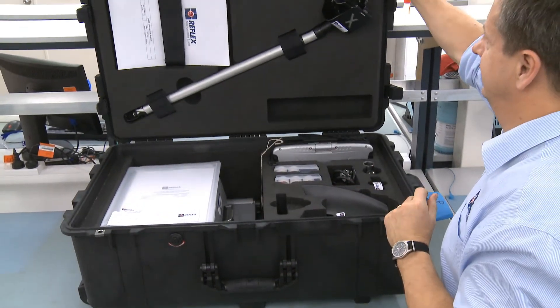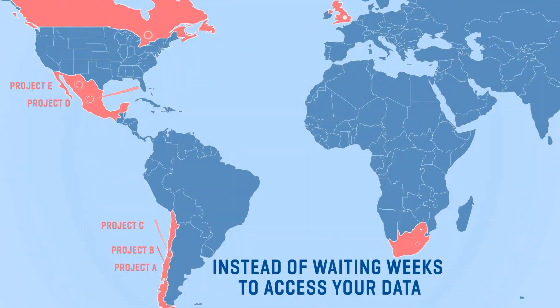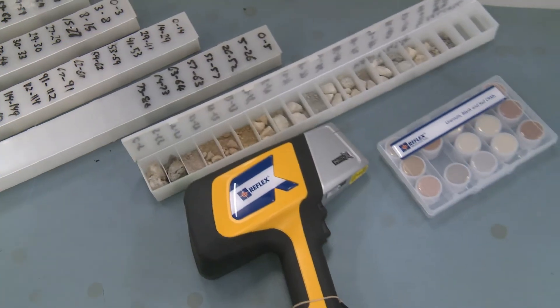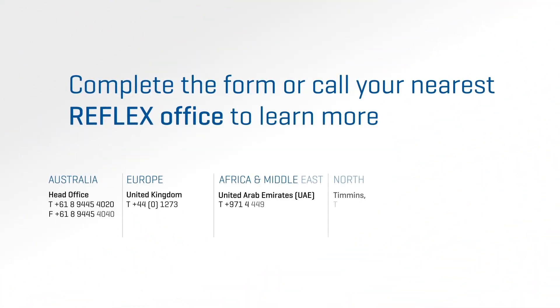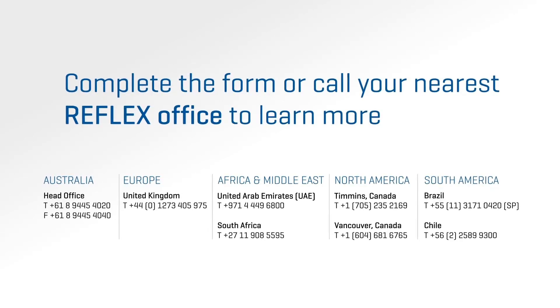Reflex XRF gives you the ultimate solution to access geo-analysis in the field and allows teams of geologists to see the data in real time, anywhere in the world. Optimised readings, in-field validation, real-time upload into Reflex Hub and availability globally — this is the game-changing workflow that the industry has been waiting for. With Reflex, you'll get more from XRF than you ever thought possible. To see our rates and find out more about using Reflex XRF, complete the form on our website or call your nearest Reflex office.